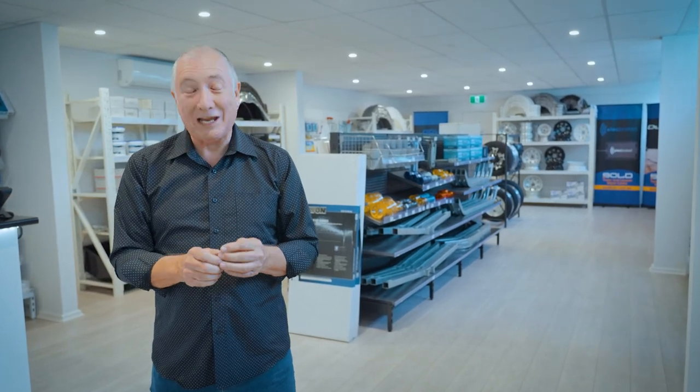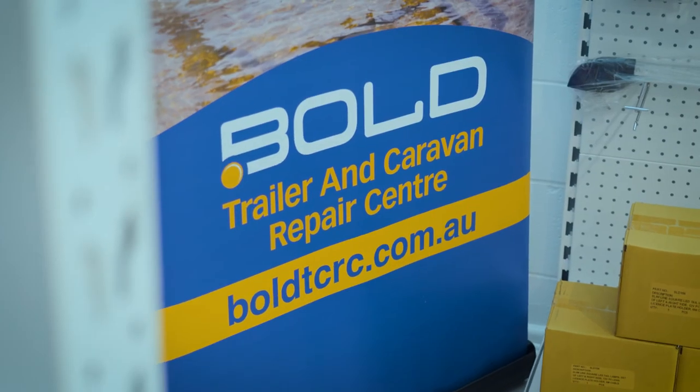G'day, I'm Scott Gibbons. I'm here at Bold Trailer and Caravan Repair Centre. This is their retail and parts shop.